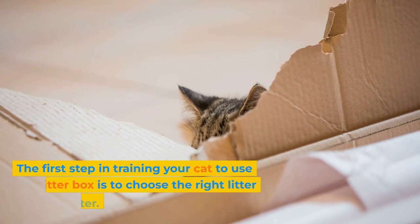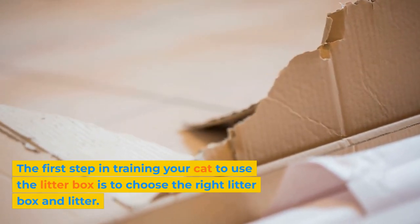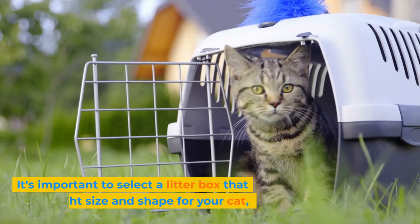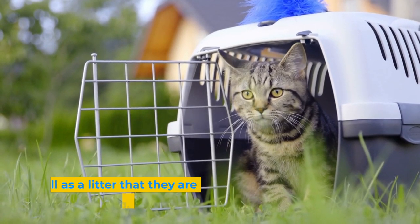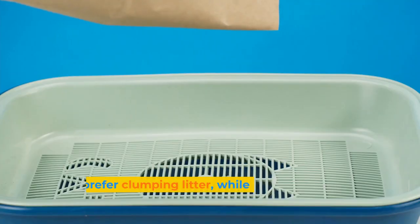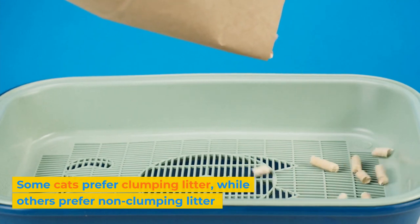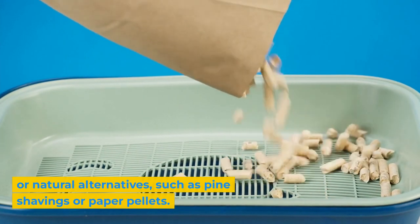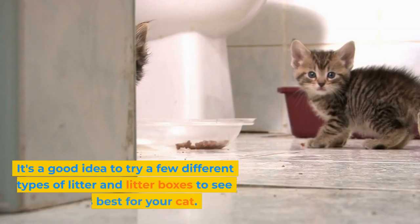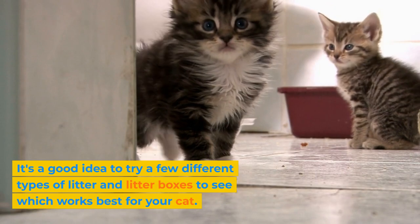The first step in training your cat to use the litter box is to choose the right litter box and litter. It's important to select a litter box that is the right size and shape for your cat, as well as a litter that they are comfortable using. Some cats prefer clumping litter, while others prefer non-clumping litter or natural alternatives, such as pine shavings or paper pellets. It's a good idea to try a few different types of litter and litter boxes to see which works best for your cat.